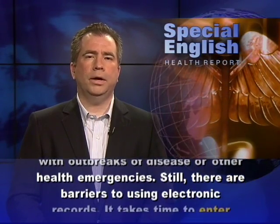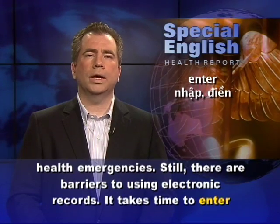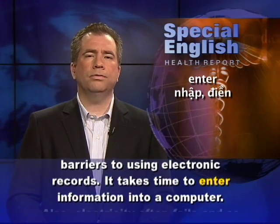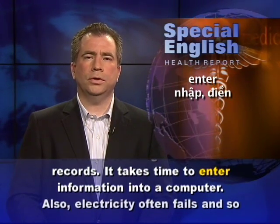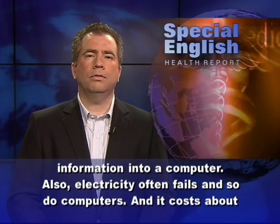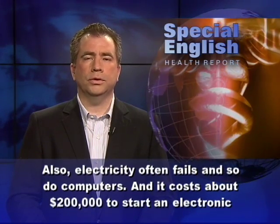Still, there are barriers to using electronic records. It takes time to enter information into a computer. Also, electricity often fails, and so do computers.